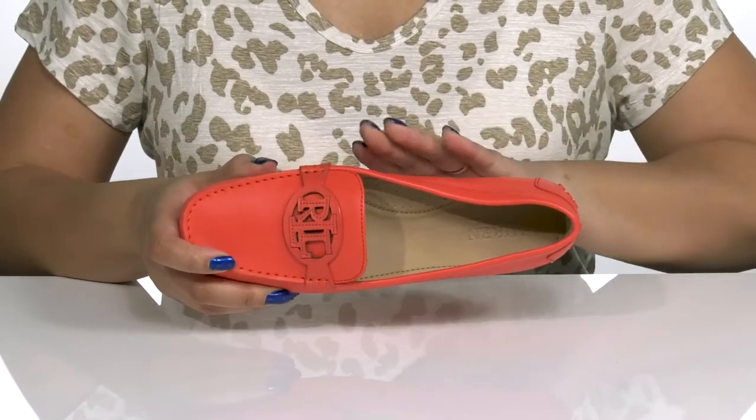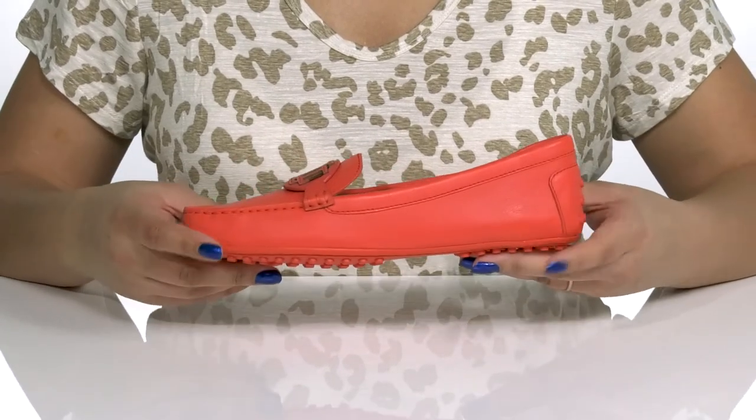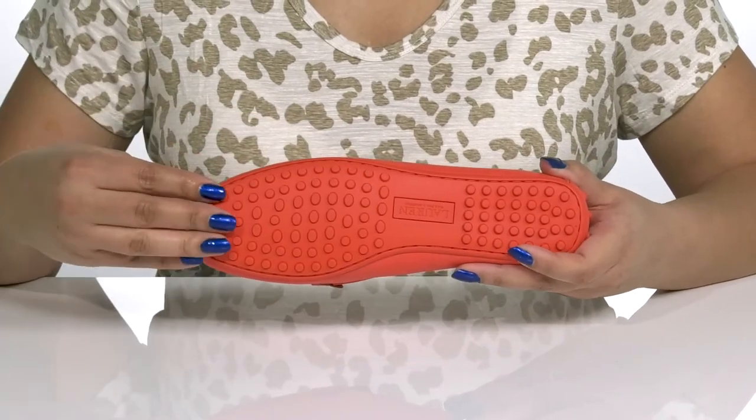Inside there is a leather lining with a cushioned footbed that has added arch support, giving you maximum comfort throughout the day. They are very lightweight with a sturdy and durable build that's made to last, all on top of a grippy and grommeted outsole.